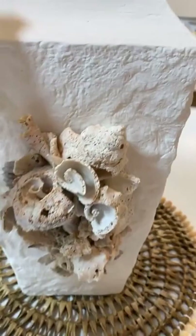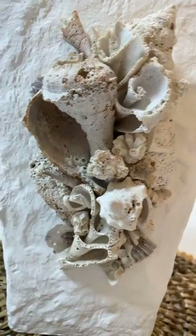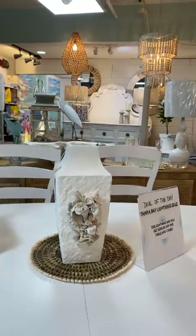I wanted to show you this beautiful vase — she's calling it a vessel, I call it a vase — that is $69. It has beautiful broken shell all around, it's all done by hand. Each one of these has a little dove on it somewhere. There's a little hidden wings. That is one of our new pieces from our lovely vendor Nancy, and it is $69.